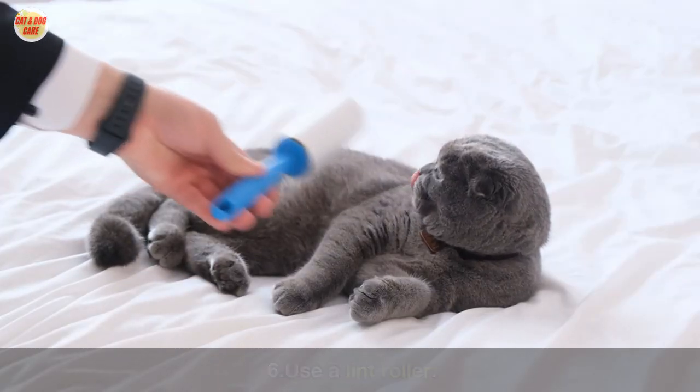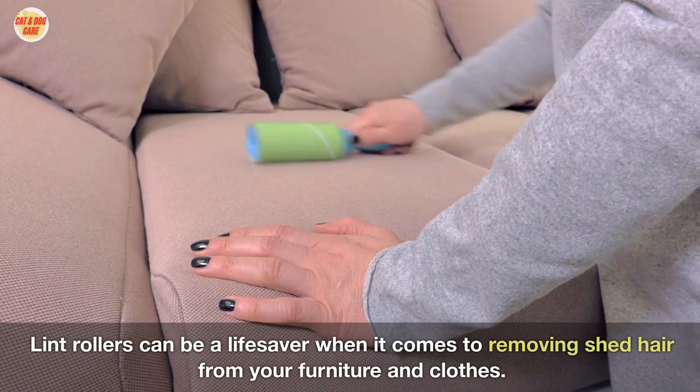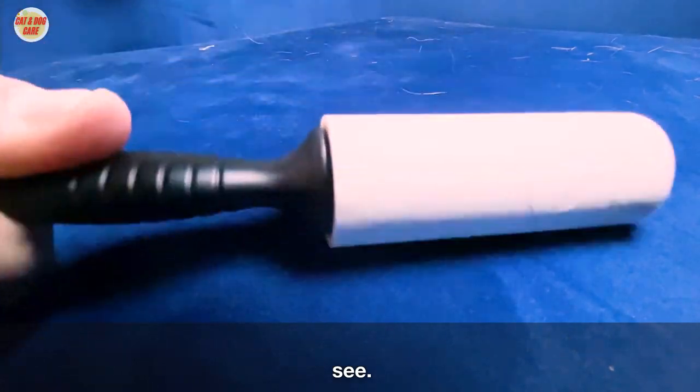Six: use a lint roller. Lint rollers can be a lifesaver when it comes to removing shed hair from your furniture and clothes. Keep a lint roller handy so you can quickly remove any shed hair you see.